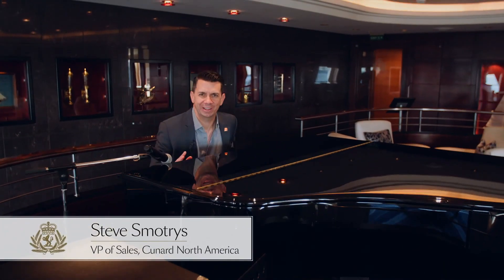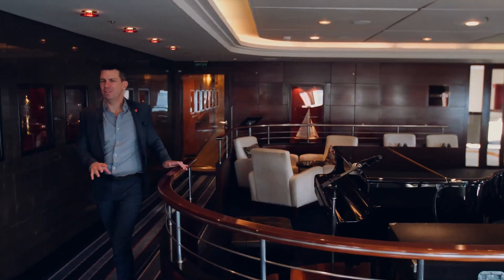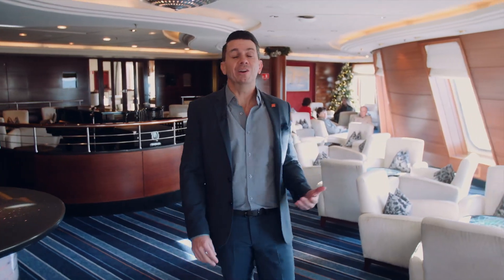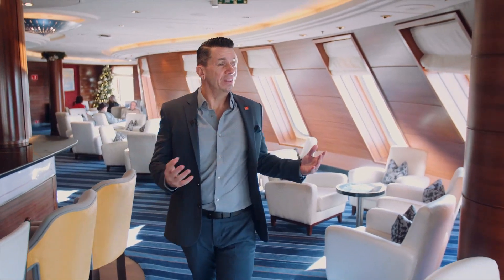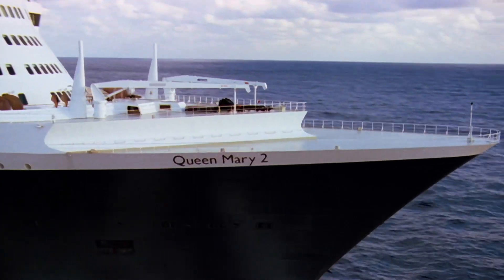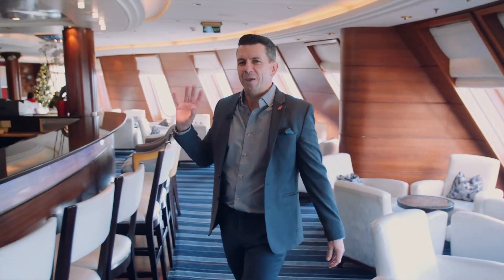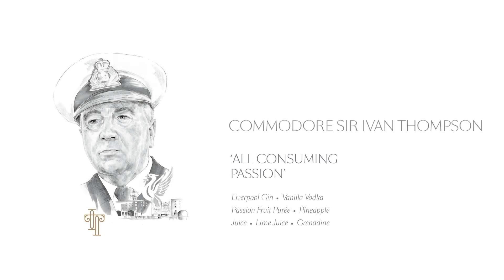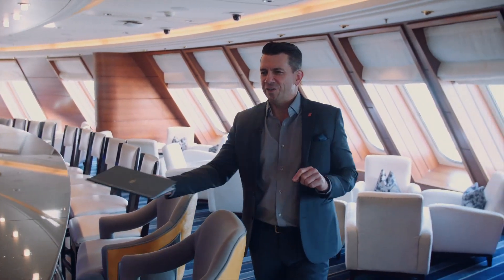Hey everyone, Steve Smotres here again. We are here in the spectacular Commodore Club. This is one of my absolutely favorite venues on board Queen Mary 2. Definitely recommend this for pre-dinner cocktails or just someplace to come and lounge. Now we're up here in the front of the ship — if you're looking out at the expanse of the ocean, you're going to get the same view as the captain. Also an amazing menu of cocktails — we have cocktails named after Cunard Commodores of the past. My favorite is the Transatlantic Love Affair. Definitely do that.